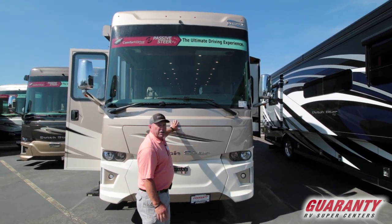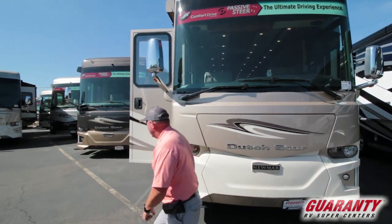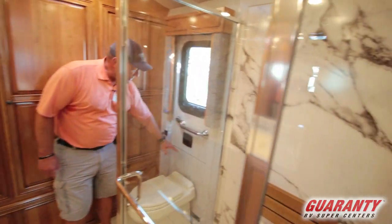Great pride in their work and it shows. You'll see this when we go inside — it is a gorgeous coach. Let's go take a look. One thing that Newmar does, they put in an emergency escape door that is equipped with a ladder down below.